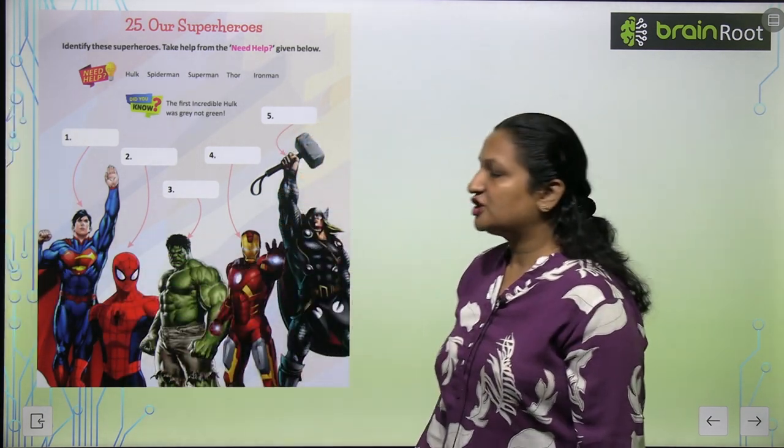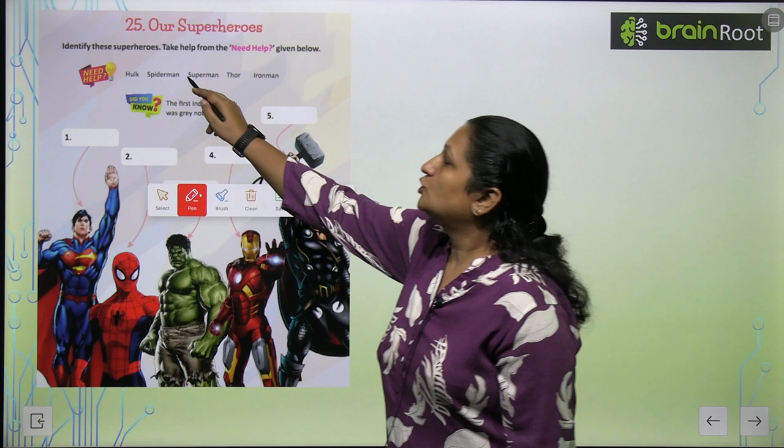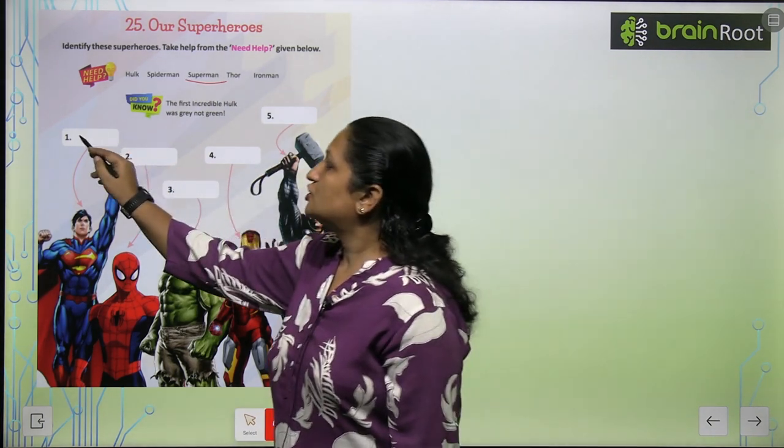See the first one. Which picture is this? This is Superman's picture, so you will write here Superman.